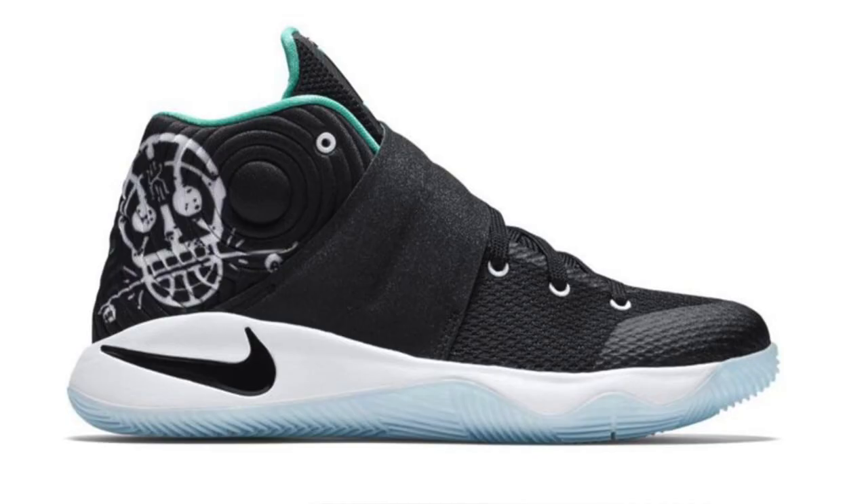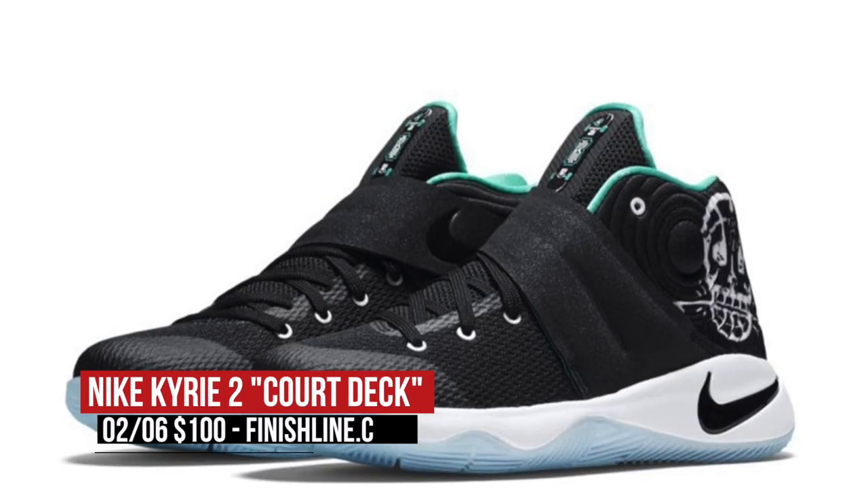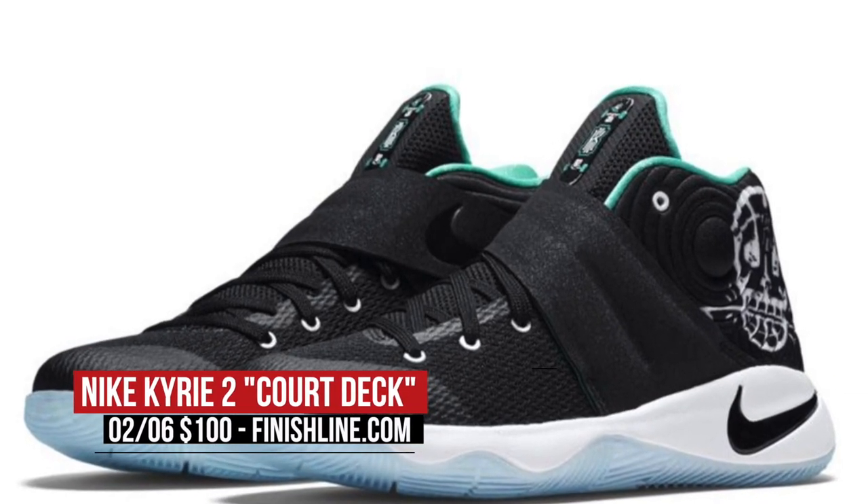And if you happen to have a sneakerhead in training, Nike Basketball is hooking up the grade schoolers with the Kyrie 2 Court Deck. Those are going to cost you $100 and are dropping over at Finish Line on Saturday.